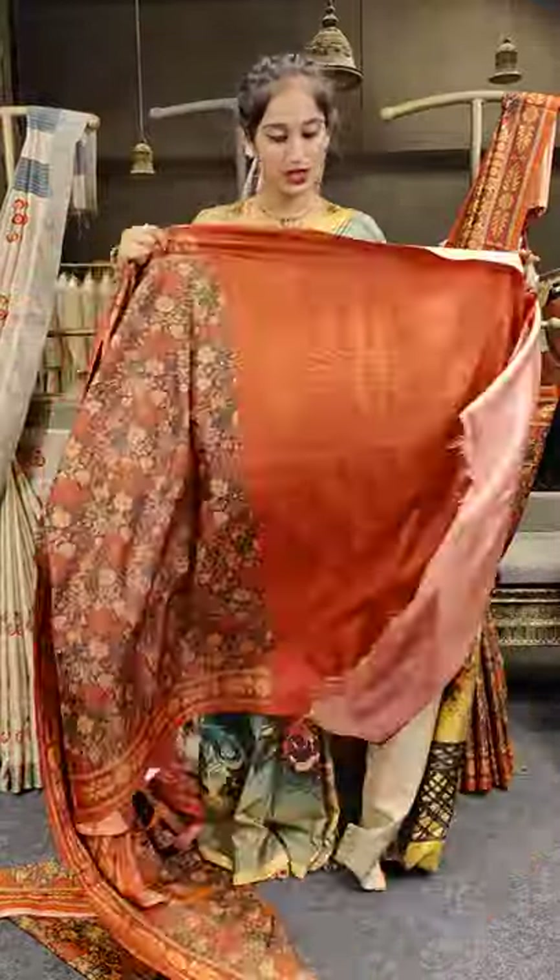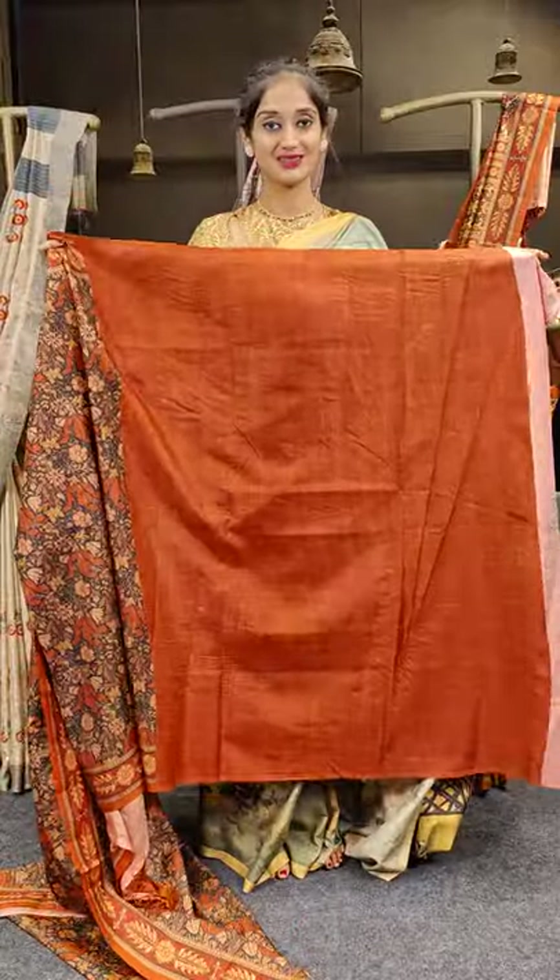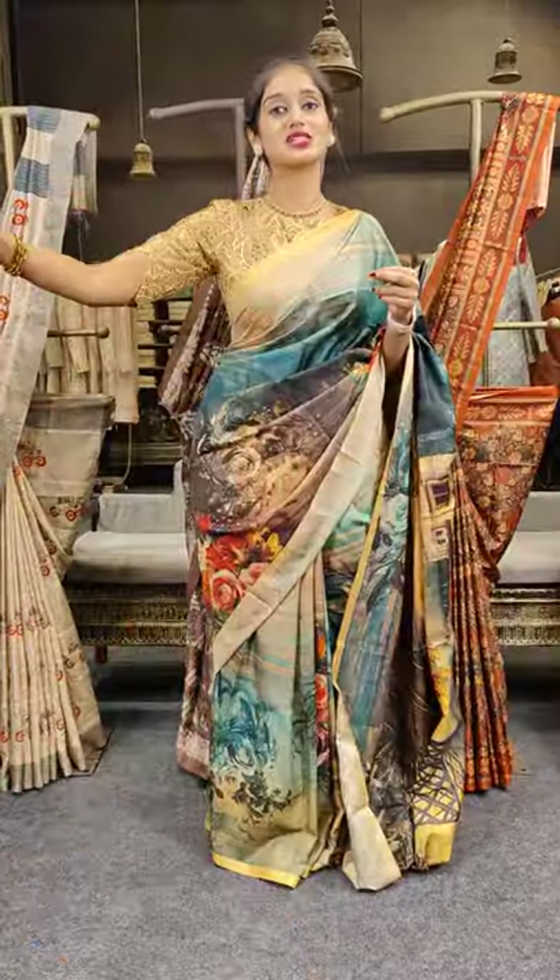Here comes the pallu and a red-colored blouse. Price is 2,999 rupees.